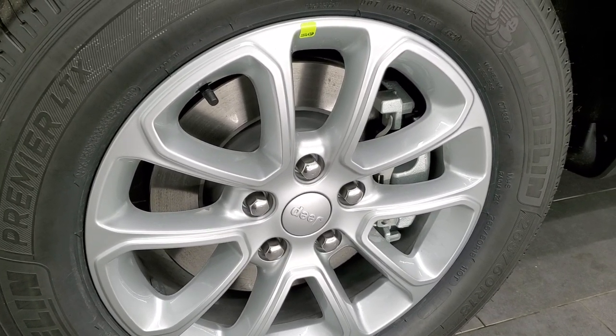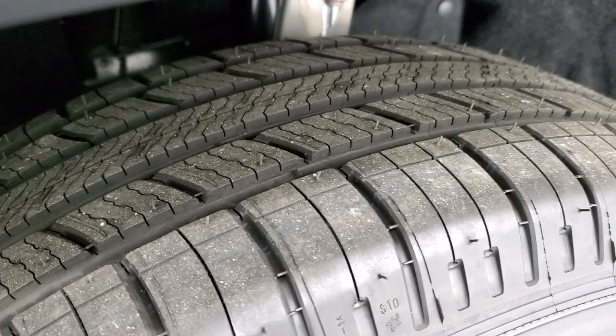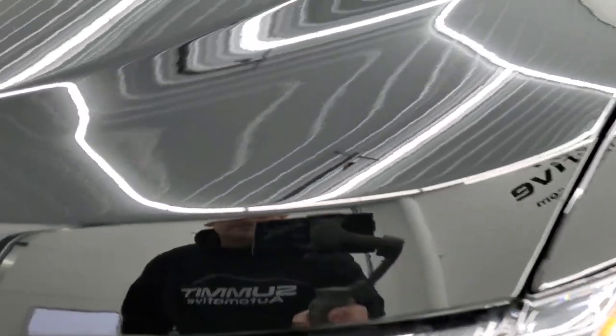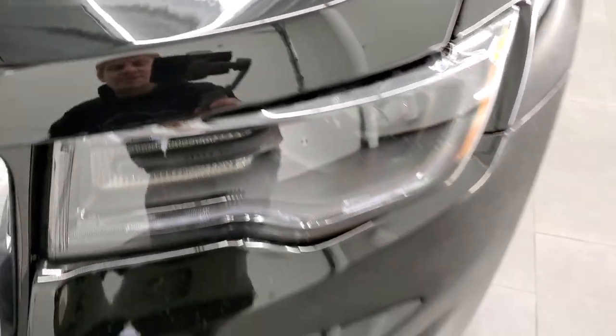It comes with the 18-inch painted alloy rims and Michelin Premier LTX 265-60 R18 tires with a highway tread pattern. Diamond Black is one of my favorite black colors — it's got just a little bit of metal flake in it. You can see just a little bit of metal flake to that paint.